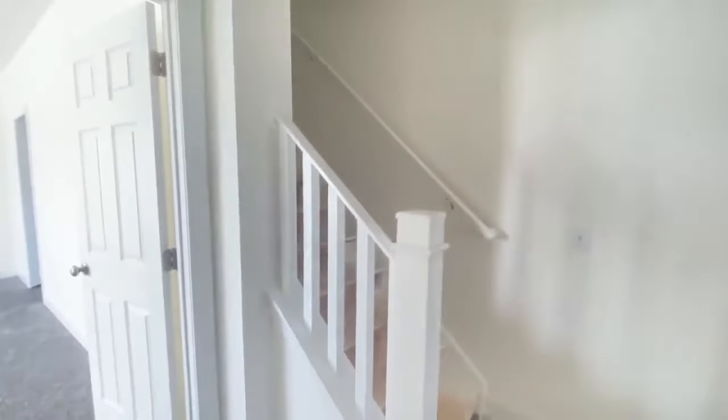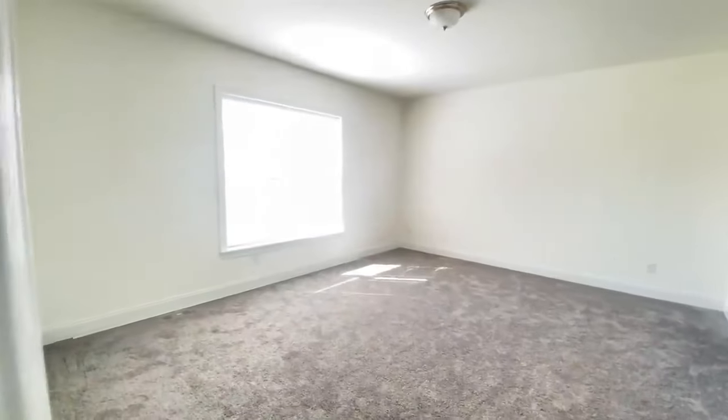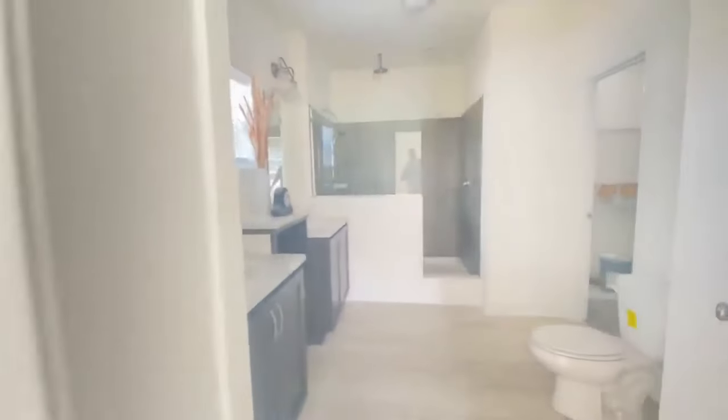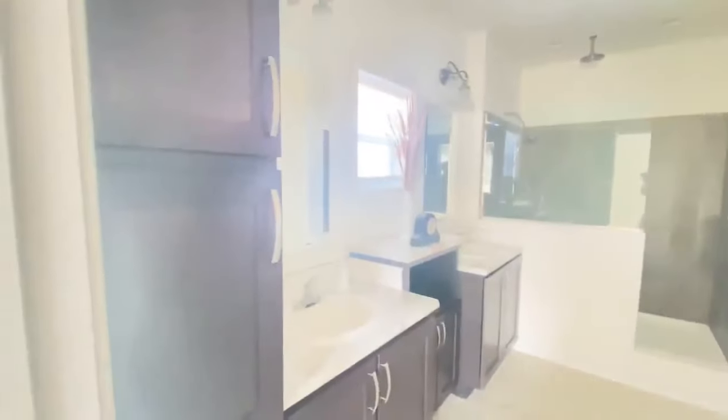Now we're going into the master, and this one is massive as it should be. Nine-foot ceilings throughout this house, two-by-six sidewalls, double-paned windows — the blinds come with the house. It's a beautiful, beautiful house.